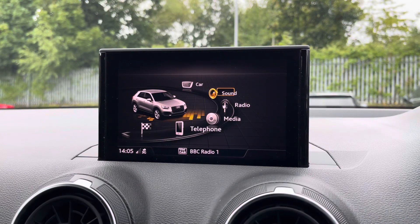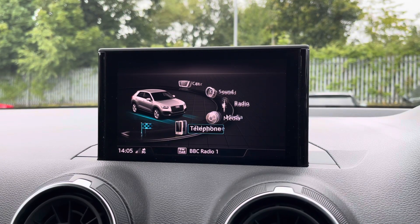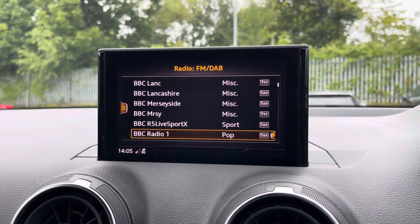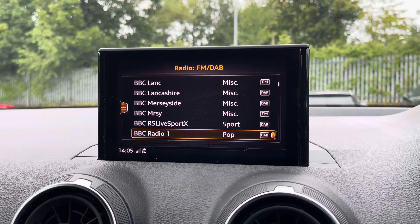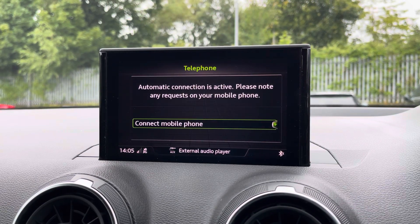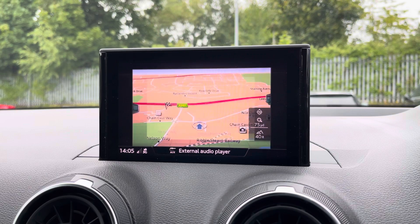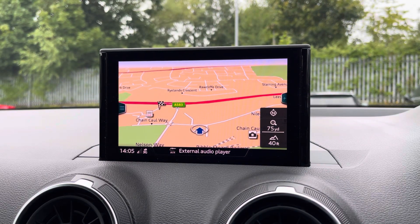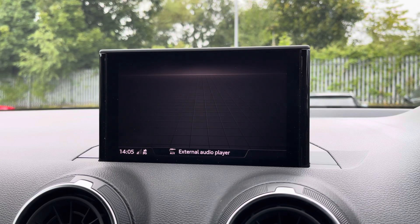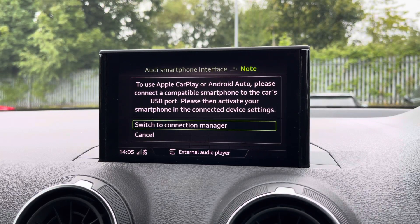As standard, we have the 7-inch MMI radio plus display screen, with functionalities including DAB digital radio, media controls, telephone equipment for your connected device, as well as navigation with 3D mapping. There's Audi's smartphone interface, allowing you to connect your device media via Apple CarPlay or Android Auto.